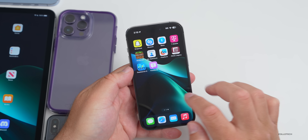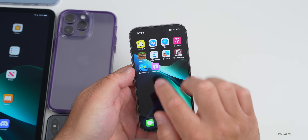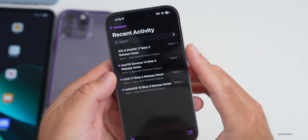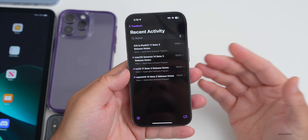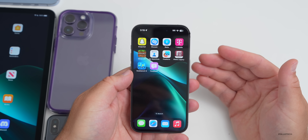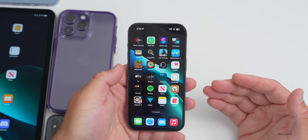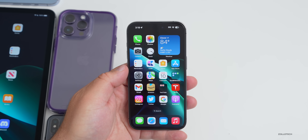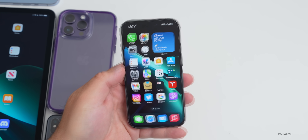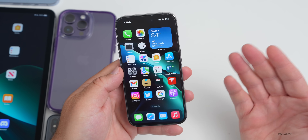Looking at the Feedback app, at the time I started this video Apple hadn't updated the notes for iOS 16.6 betas — only iOS 17 and iPadOS 17 beta 3 release notes are shown. It's a bit disappointing that we don't have better documentation, but most developers are probably getting their apps ready for iOS 17 anyway.